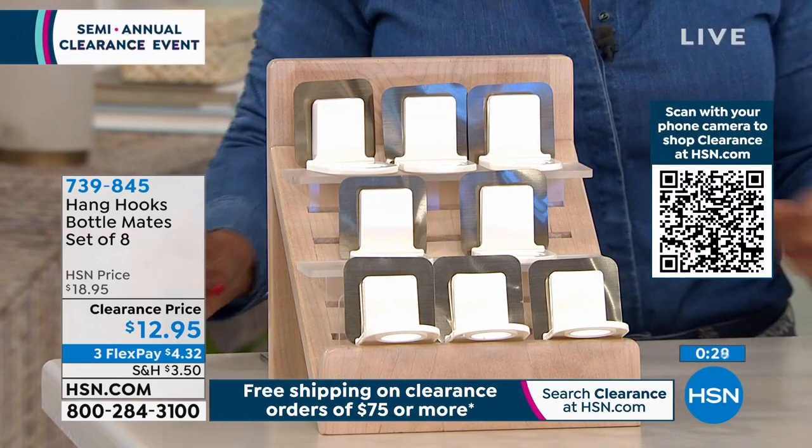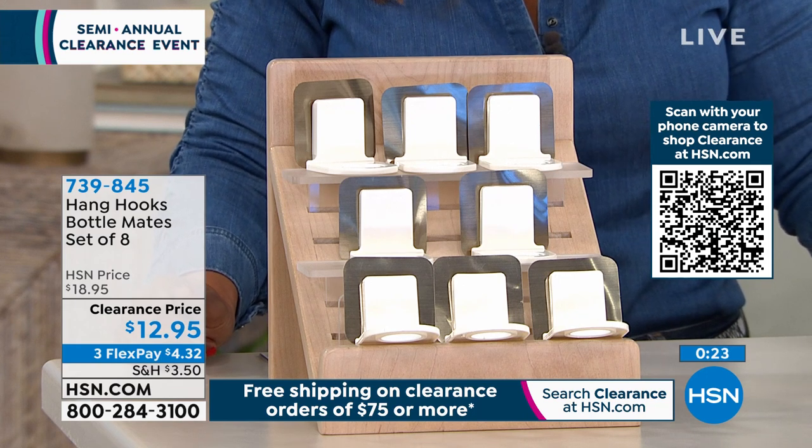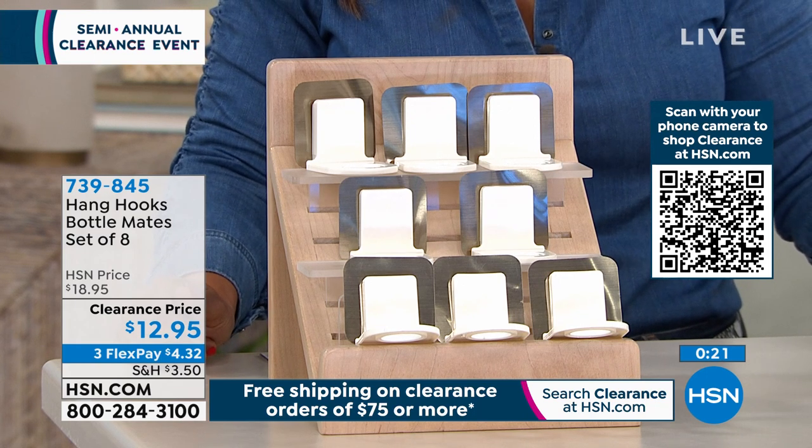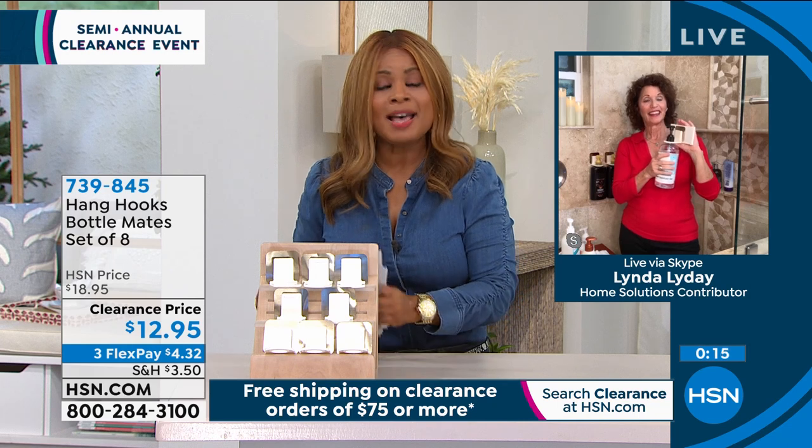If you'd like to shop, 739845 is the item number. It's called Bottle Mates, and we are absolutely excited to get this out to you. Linda, I love it when you're here and it's great to have you be part of our big home clearance. I know we'll see more from you a little bit later on.